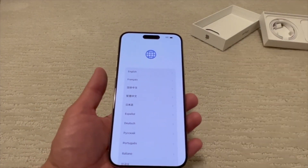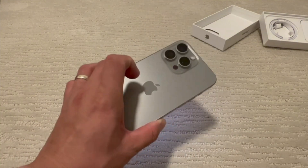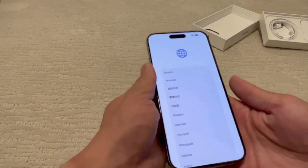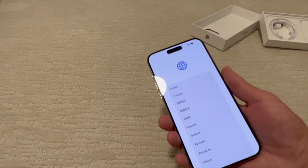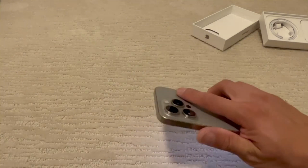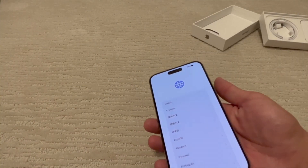Setup is going to be like usual. I'm really happy to do this unboxing — super excited to use this phone. I thought the Pro Max would feel huge in my hands coming from just the 13 Pro, but it actually feels pretty good. It should fit in my pocket — I'll just have to figure it out.